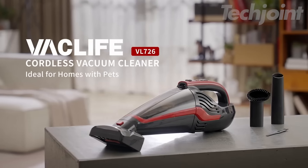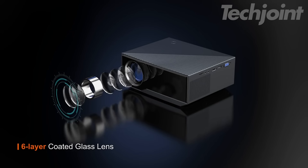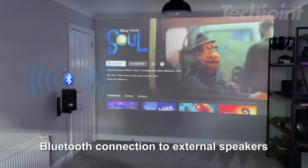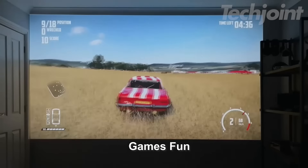Experience cinematic magic at home with this portable projector. The freestyle second gen offers an FHD resolution and HDR support, making every movie and game visually stunning. With its point and play feature, setup is effortless. Enjoy immersive 360-degree sound that surrounds you, enhancing your viewing experience. Plus, with built-in Wi-Fi and a gaming hub, your favorite content is always at your fingertips.